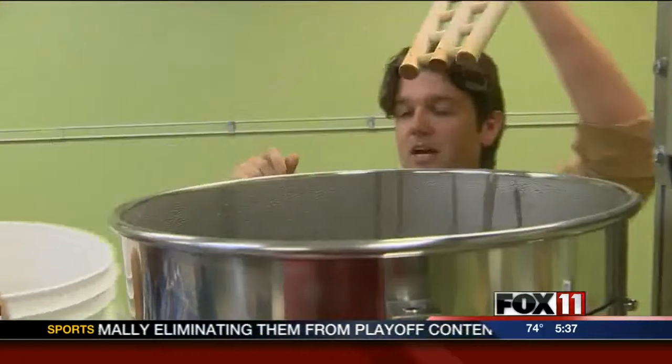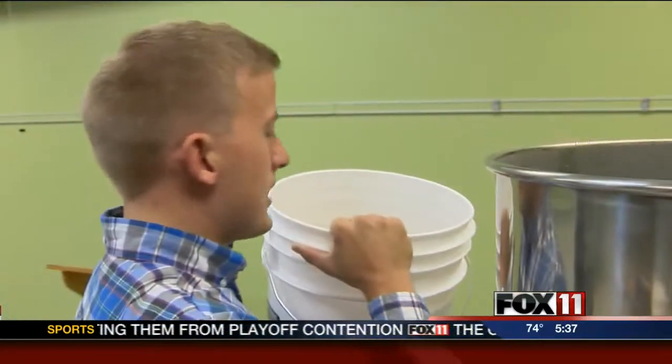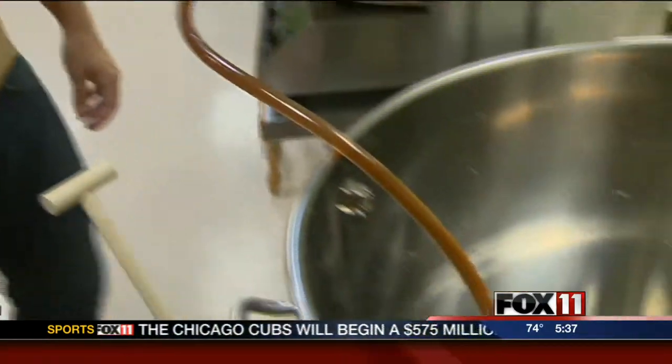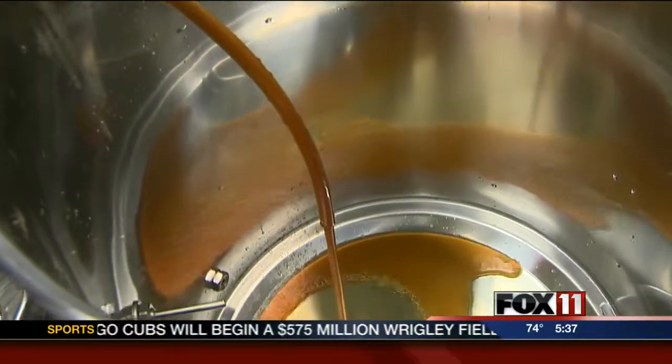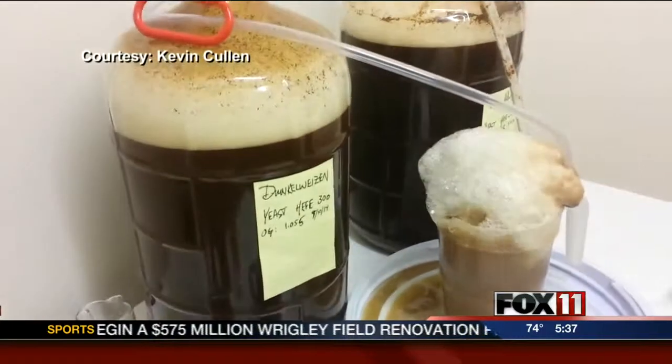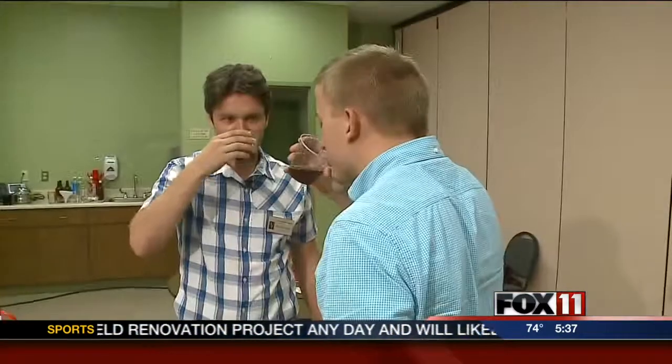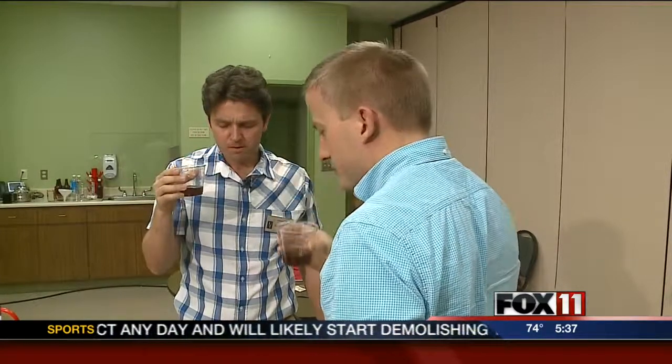Let's backtrack a bit. Two weeks ago, the Neville Public Museum's curator Kevin Cullen and I started a batch of German Dunkelweizen, or dark wheat beer. After yeast was added and fermentation took its course over that time — she's alive. Prost! This is what we're left with.